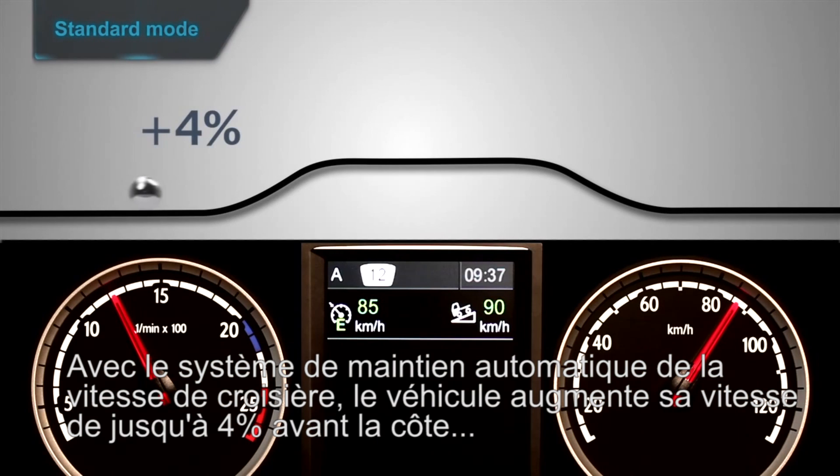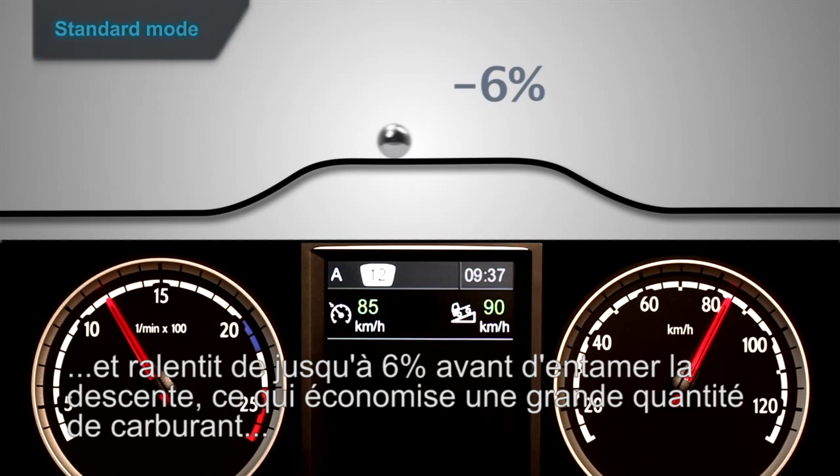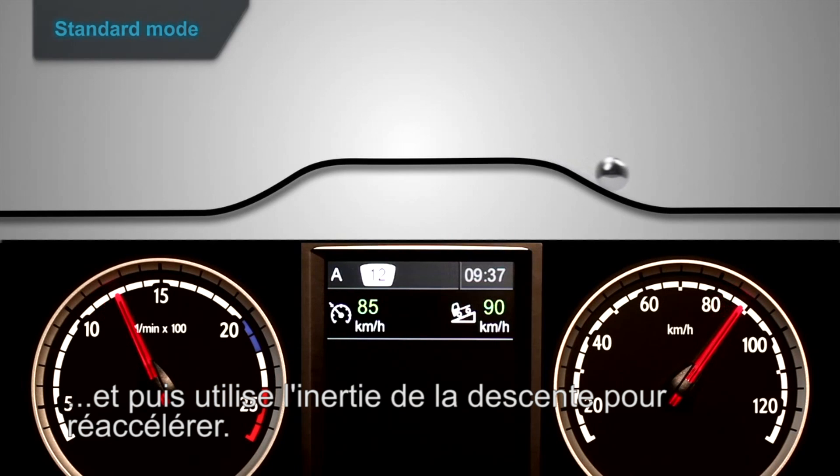Running on the cruise control, the vehicle increases speed by up to 4% before the hill climb, and slows down by up to 6% before going downhill, which saves a lot of fuel, and then uses the downhill momentum to accelerate again.